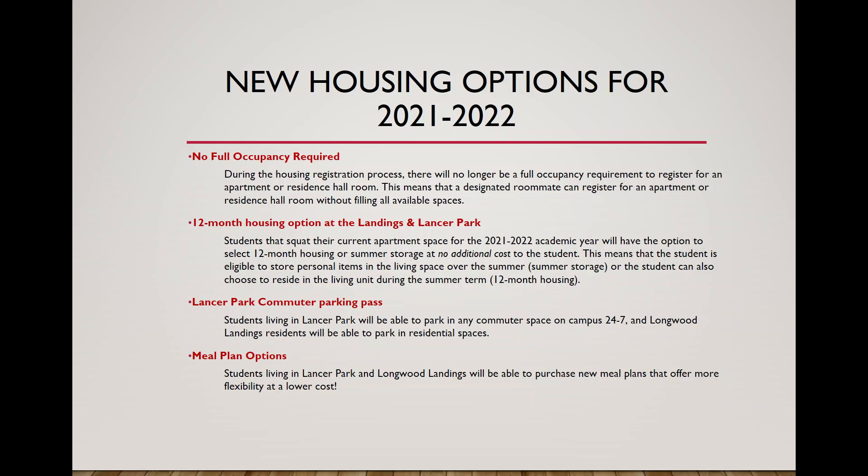We've also introduced new meal plan options for students living at Lancer Park or the Landings. There's a new plan called Block 50, which comes with a good amount of bonus dollars. We still have the Block 80 meal plan, and we've increased the bonus dollars on those plans. The Block 50 will save students money compared to the Block 80, so feel free to check out all the new plans and costs on our website.